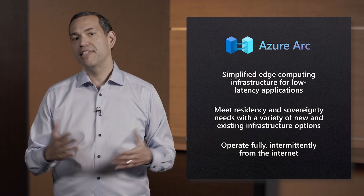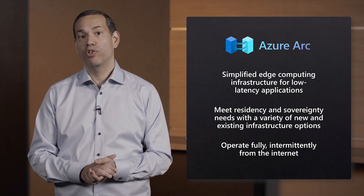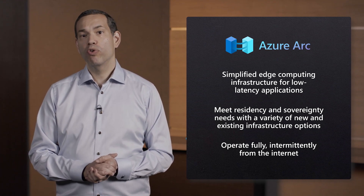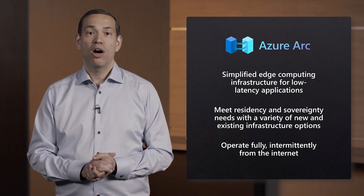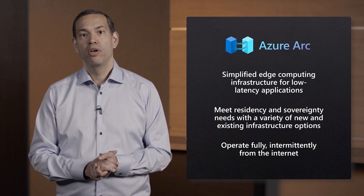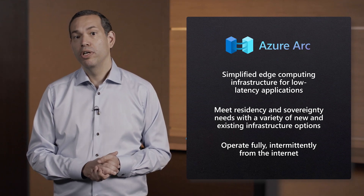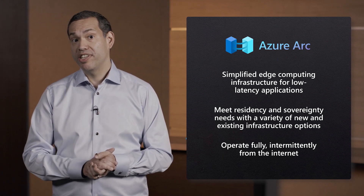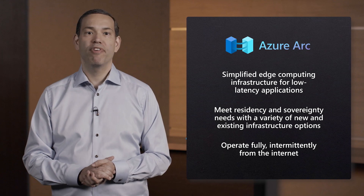Azure Arc offers the flexibility to run your applications and services in any location, on any infrastructure, no matter what your connectivity is. We worked to create a set of Arc-enabled infrastructure that gives you a lot of flexibility. Our vision for Azure Arc is to enable Azure services to run on any infrastructure — from your existing infrastructure such as VMware or Windows Server, to new infrastructure such as Azure Stack HCI, to public MEC locations at your operator's edge, and even private MEC for dedicated 5G workloads.